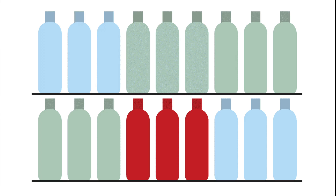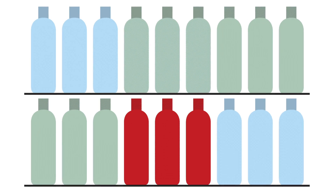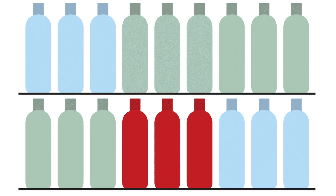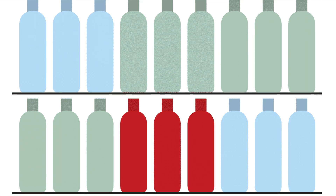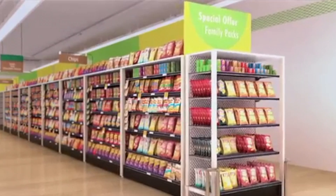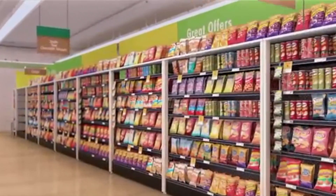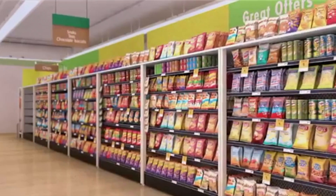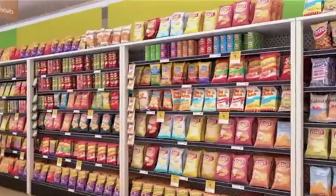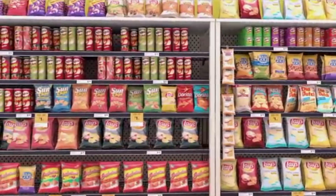Planograms are used by retailers to ensure that the agreed layout on shelf per category is maintained. The planogram is in essence a picture of what the shelf should look like. They are carefully designed to ensure that category leaders are well positioned on the shelf and to accommodate the rate of sales. This becomes important when a specific line with a high rate of sale should have more shelf space than a product with a low rate of sale. The positioning reduces the number of times a merchandiser must visit the shelf to replenish the item and ensures greater availability of the products.